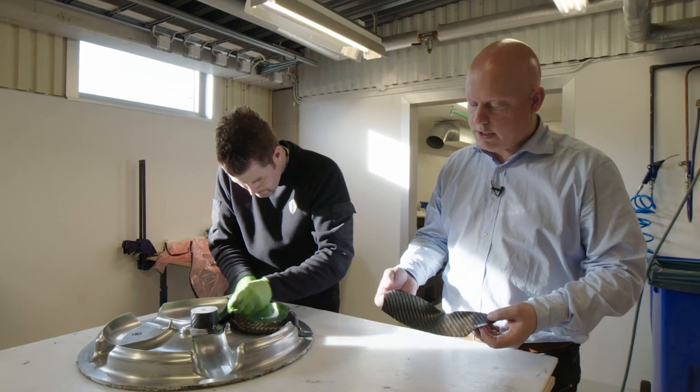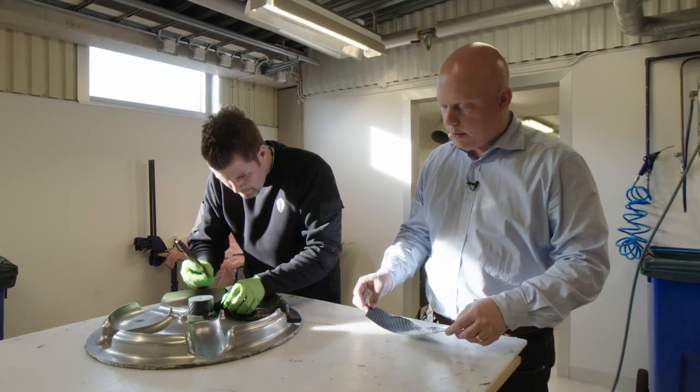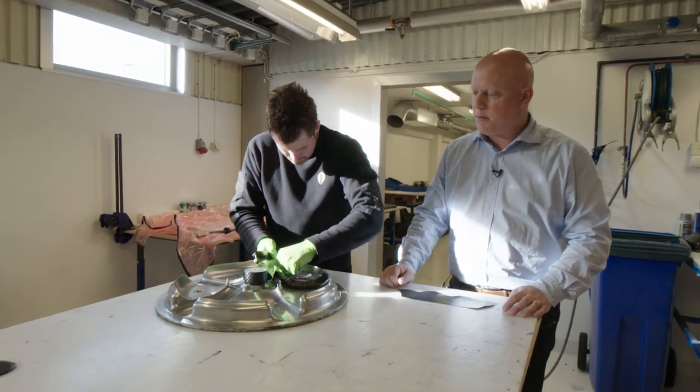Right now this material is very flexible and a little bit sticky, almost like a sticker decal. We apply it into a negative tool — in this case it's a carbon fiber wheel tool.